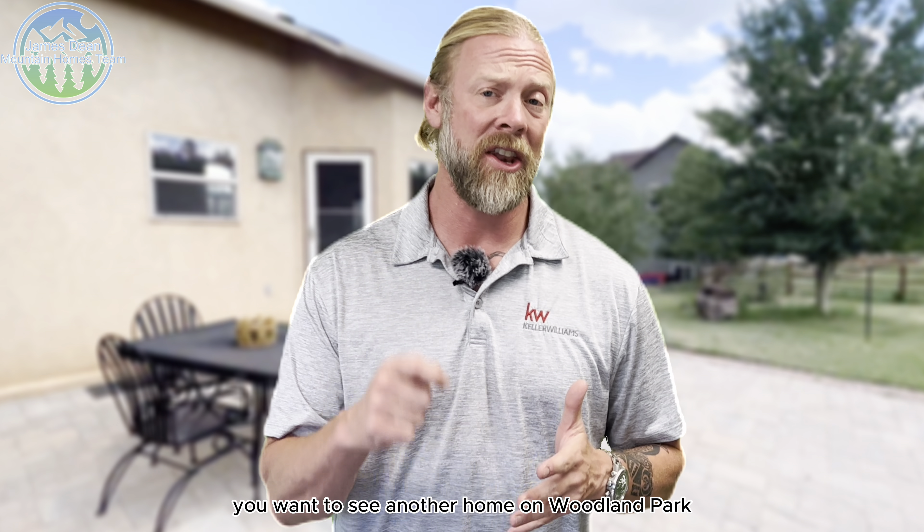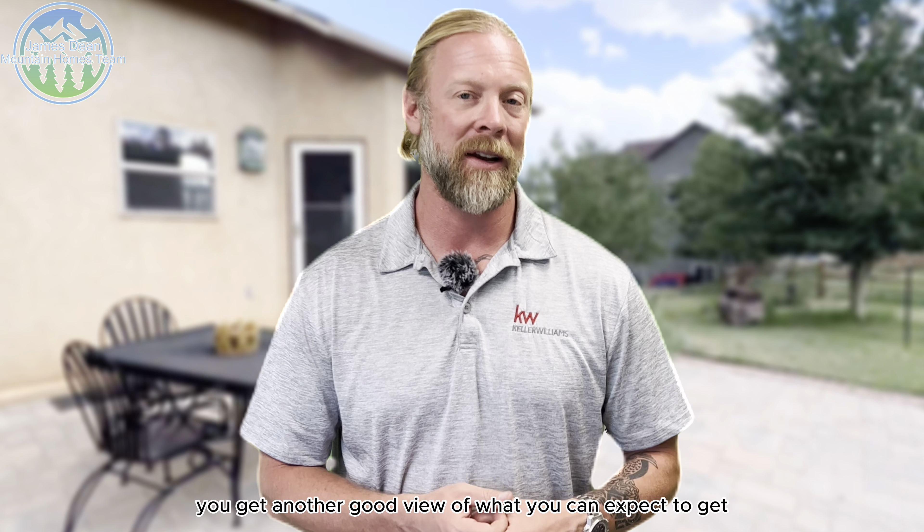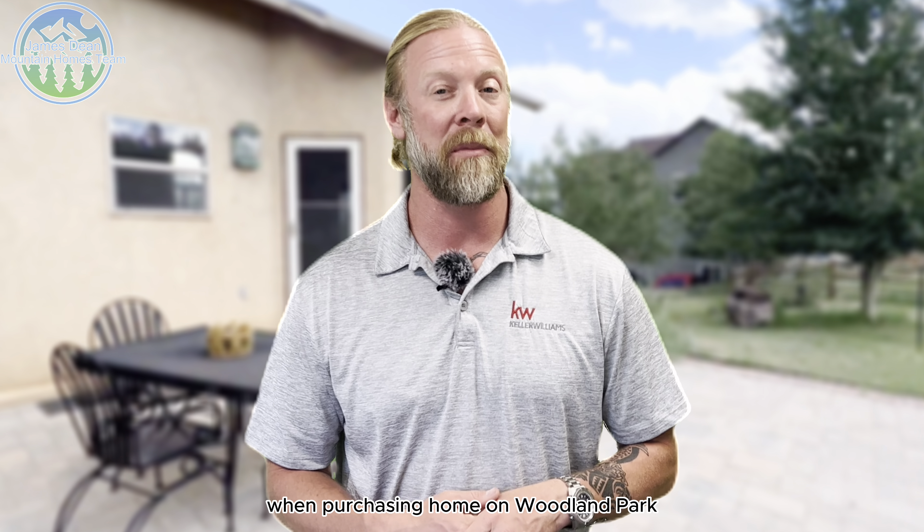Hey guys, you clicked that link today and you're wanting to see another home in Woodland Park here in the mid-600s. Stay tuned to the end — you'll get another good view of what you can expect to get for that amount of money here when purchasing a home in Woodland Park.